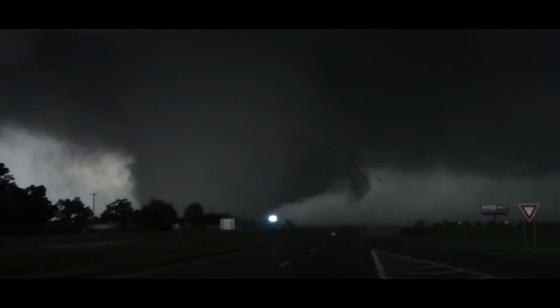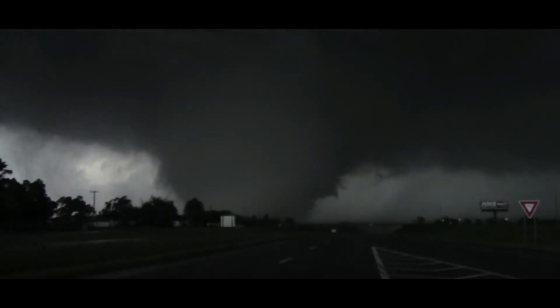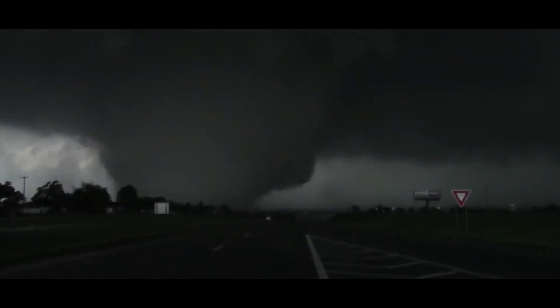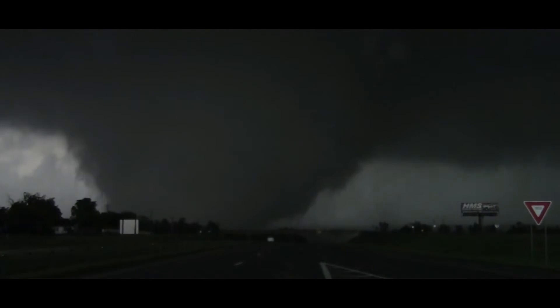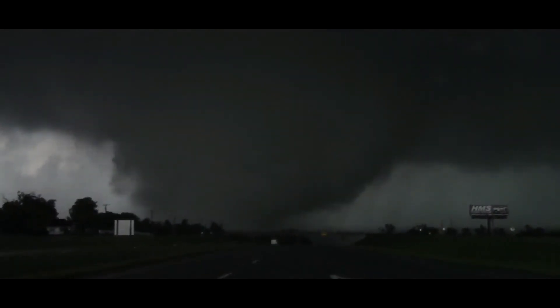We're at 149th and South, and I just saw a power flash in the sky, Damon. This is a large, violent tornado. It is moving to the northeast, and we're looking at it right now. It's moving to the east-northeast generally. If you are in Moore, I would go ahead and get underground right now. Violent tornado — this thing is kicking up debris. We just zoomed in and saw the debris.